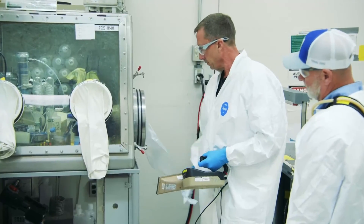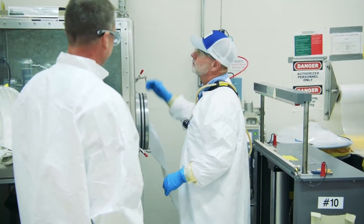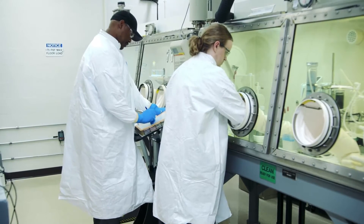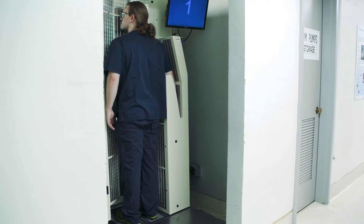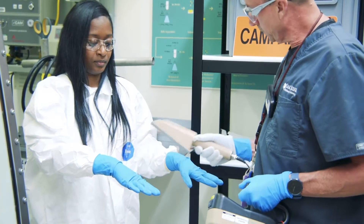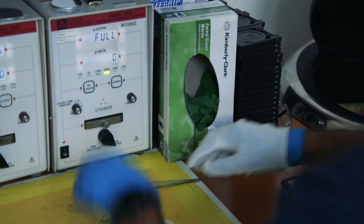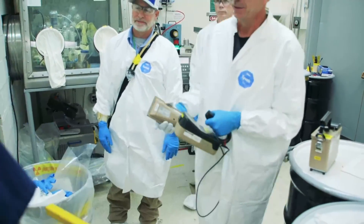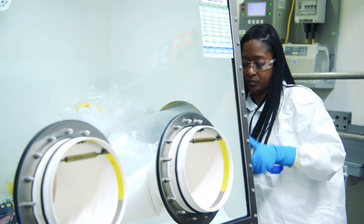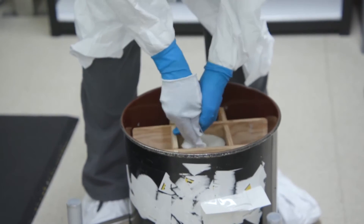At the end of the day, it's just a very rewarding job. At ORNL, actinium-225 is produced using current good manufacturing processes, sometimes called CGMP. This standard provides systems that assure proper design, monitoring, and control of manufacturing processes and facilities. Safety precautions are crucial — everyone handling these isotopes has extensive training and certifications. Radiation control technicians use specialized equipment to ensure radiation levels are safe at every step, including when removing actinium-225 and waste from the glove box, disposing of waste, and packaging the actinium-225.